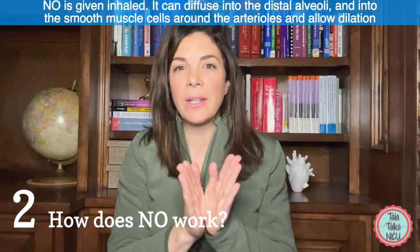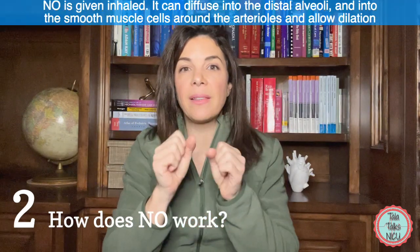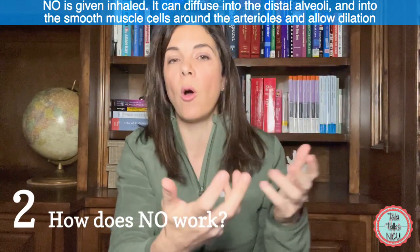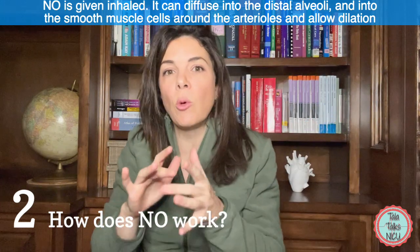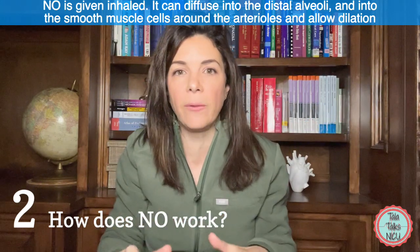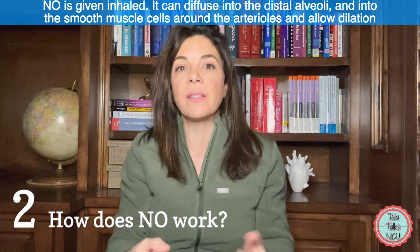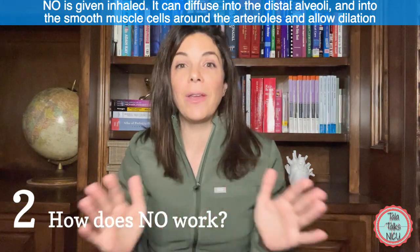Going back to the nitric — because it's such a small gas, we give it inhaled in gaseous form with oxygen. Because it's a small gas it can reach all the way to the alveoli and then into the smooth muscles around the blood vessels and do its job very well.